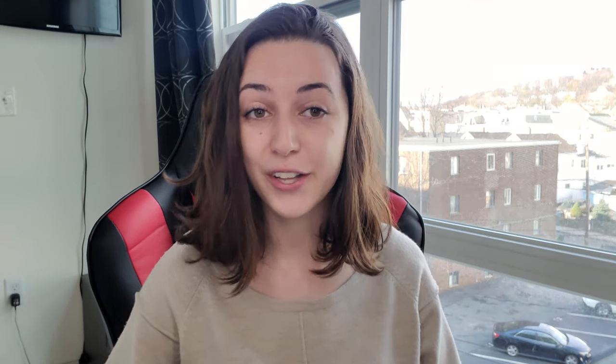We also have a really good deal on the U by Kotex — it's on any U by Kotex, buy one get one 50% off, and buy two get a $2 extra buck. You don't need any coupons at all for this deal. The U by Kotex Barely There liners 18-count are only $1.99, so buy one get one 50% off makes two of them $2.98. You'll get a $2 extra buck back, making the final cost for both just $0.98 or $0.49 each.